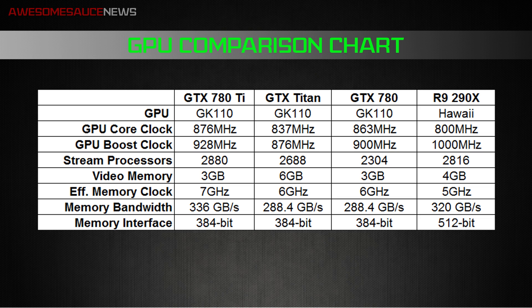You do get more stream processors on the 780 Ti than with the Titan — this is a fully unlocked GK110, so you're going to get 2,880 stream processors over the previous 2,688 with the Titan. The R9 290X is still not too far behind with 2,816.